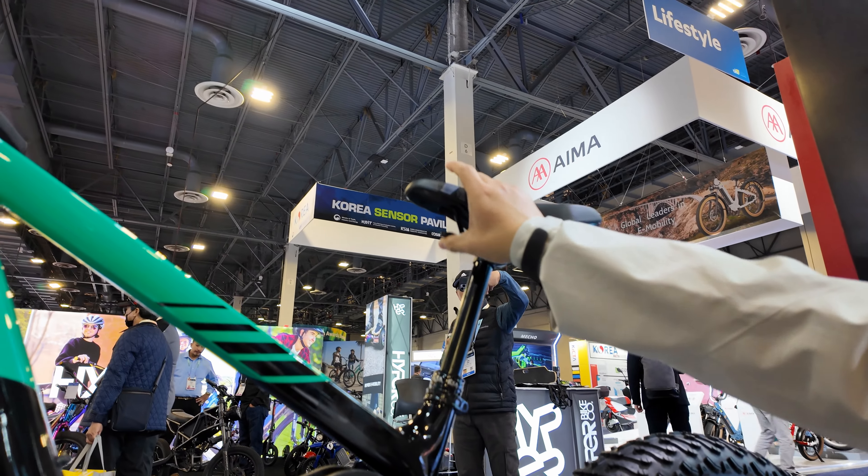This is a new model coming out this year. The price hasn't changed — it's still nearly $4,000, specifically $3,999 US dollars. The RockShox travel is 45 millimeters. That's very impressive. The range is 80 miles per charge.